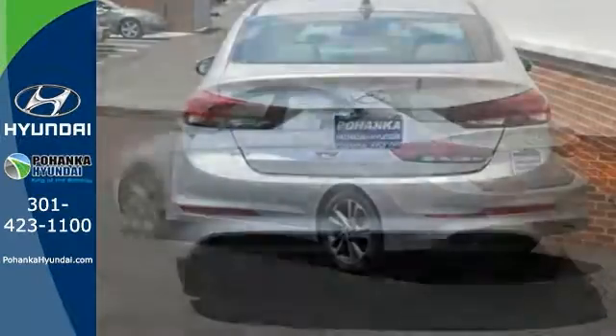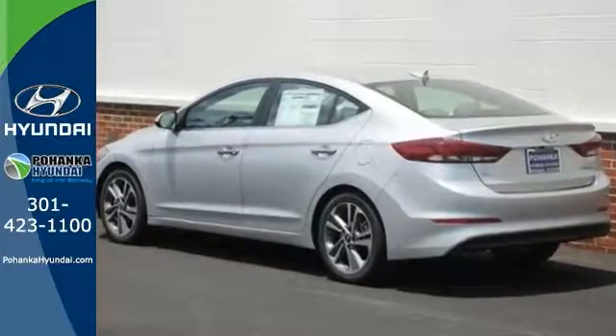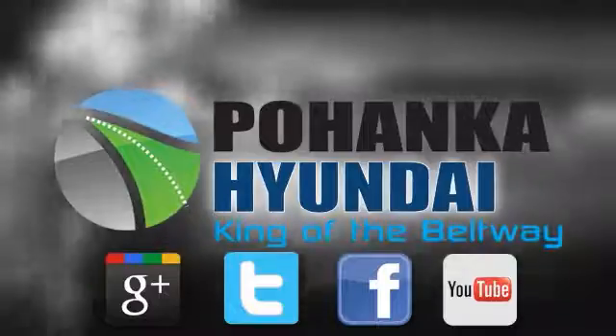It's attractive and just looking for a new home. We'd love to have you come take a test drive. Visit Pohanka Hyundai, King of the Beltway, today.